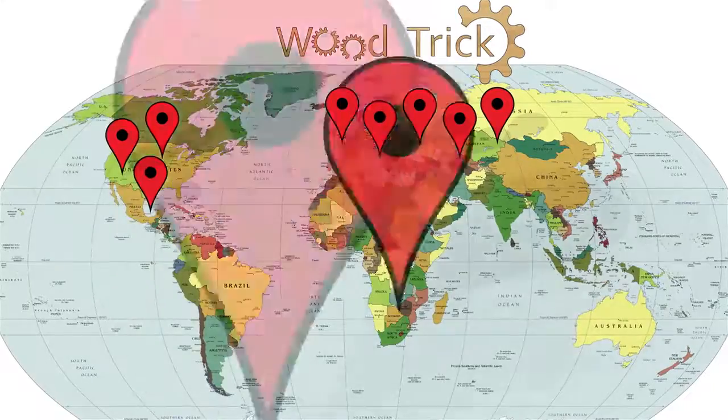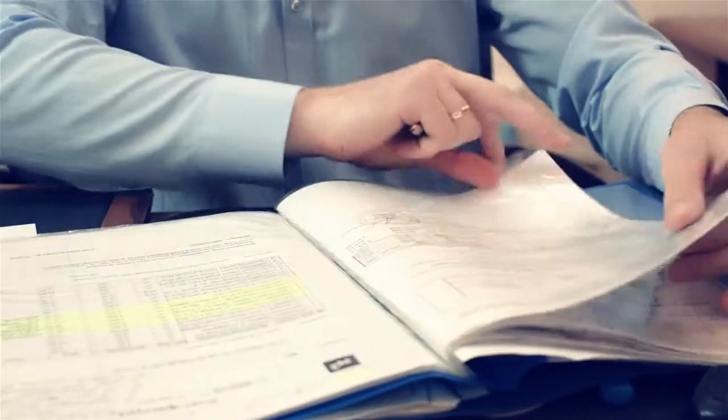The company Woodtrick sells its products to all CIS countries, Europe, USA, Asia, and Africa, and will be very pleased to establish a mutually beneficial partnership with your company.